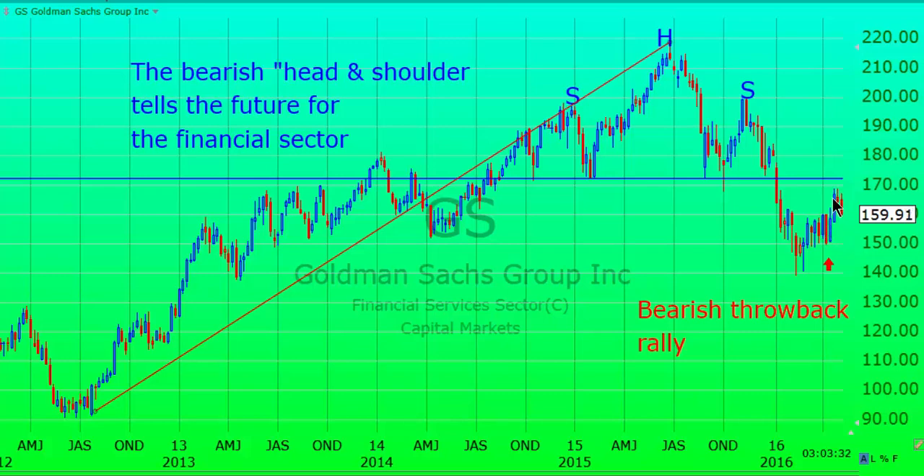Throwback rallies usually go close to the breakdown level, which is this line, and it almost touched here. Now it should be going back down and probably breaking the lows of February. This is our longer-term forecast — because it's a longer-term chart, it's very important to know this.